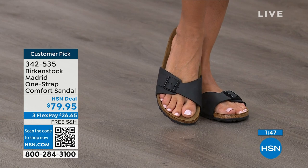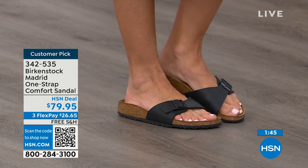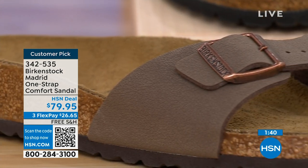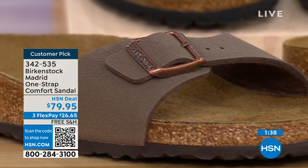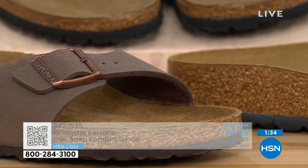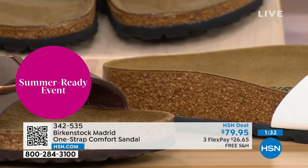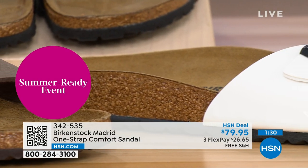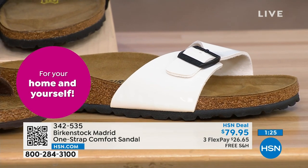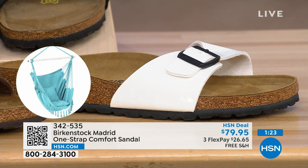People don't just like Birkenstock — they love Birkenstock. They fall in love with this brand because it is so comfortable, because of the health and wellness benefits, and because it's so cute. Everybody I know who wears Birkenstock almost becomes a Birkenstock ambassador. They always talk about how great they are, how great they feel, and how they don't want to wear anything else.